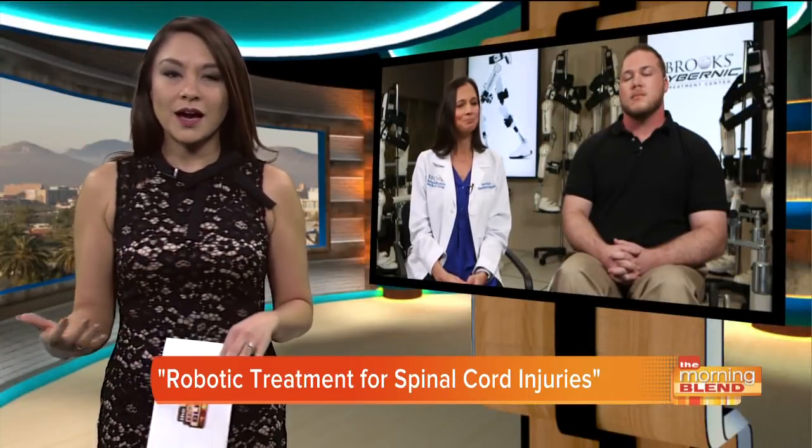Maverick, what does it feel like to have this advancement available to you? It's great. I've been researching for two and a half years since my accident. I found out about HAL a while back, and for it to finally be here — it just gives you hope again to one day be able to walk on my own.